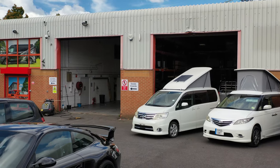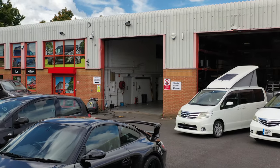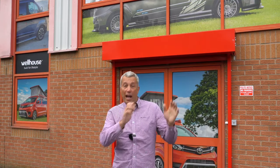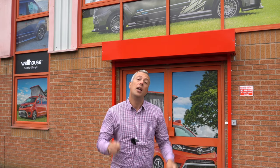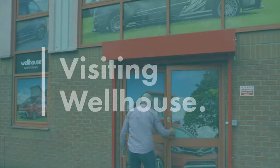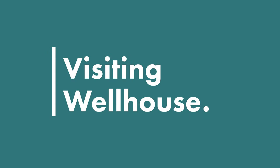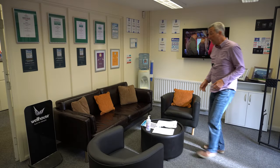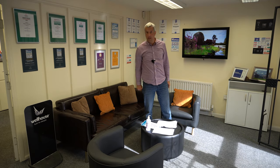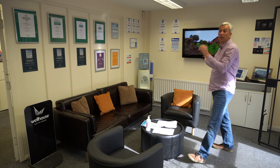Wellhouse welcomes factory tours so they can show you just how much care and effort they've put into making their campervans. Inside reception there's a nice comfy seating area and, more importantly, there are loos clearly marked — always worth knowing if you've driven from a long way. Wellhouse proudly display all their awards in this area and there's a TV as well if you want to watch a bit of TV while you're waiting.